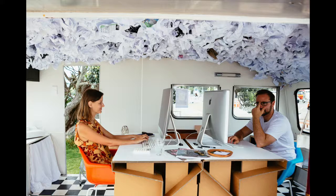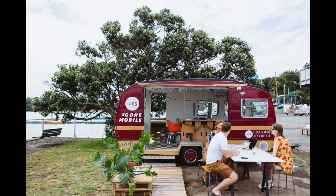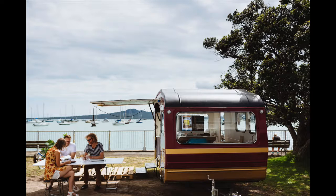We're in such close proximity to each other that the ideas just flow from one end of the caravan to the other. People have asked us why go mobile, and our response has been: why not? What a way to take the office to the beach just after summer break.